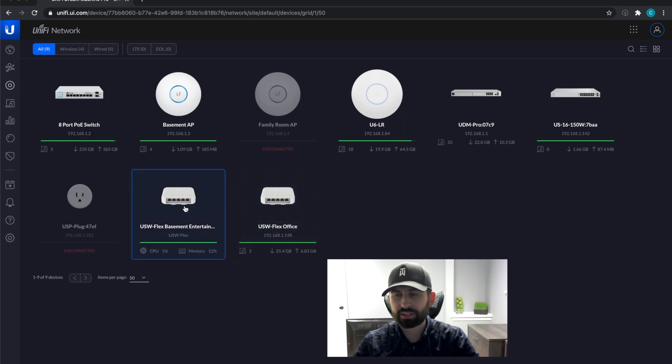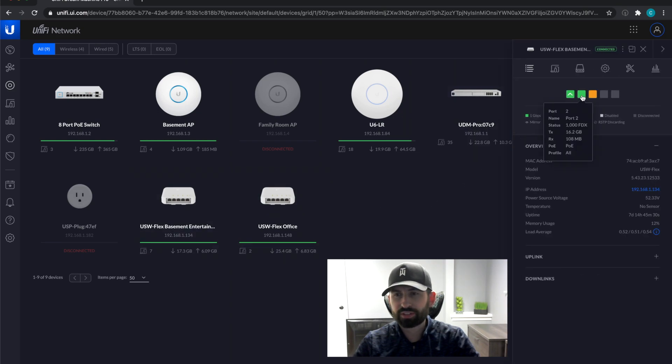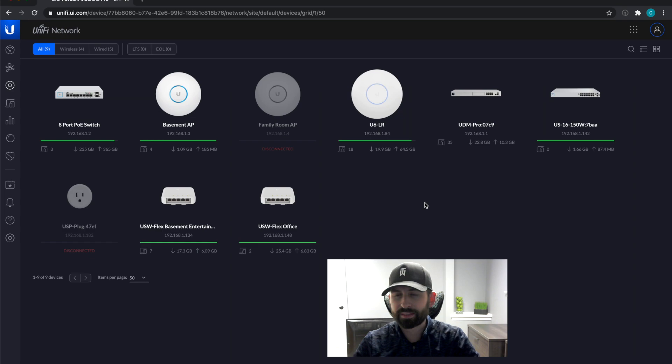I have one USW Flex in an entertainment center as a split connection for my Xbox One, Sonos, and a couple other things. The office one is powering a phone and I also have it hooked up to my laptop so I can have an Ethernet connection.